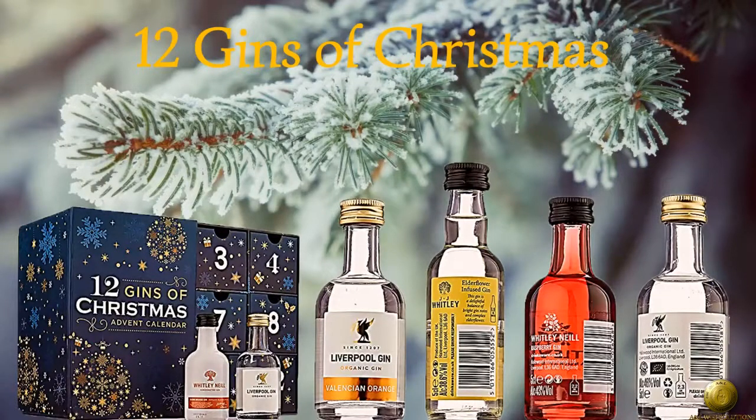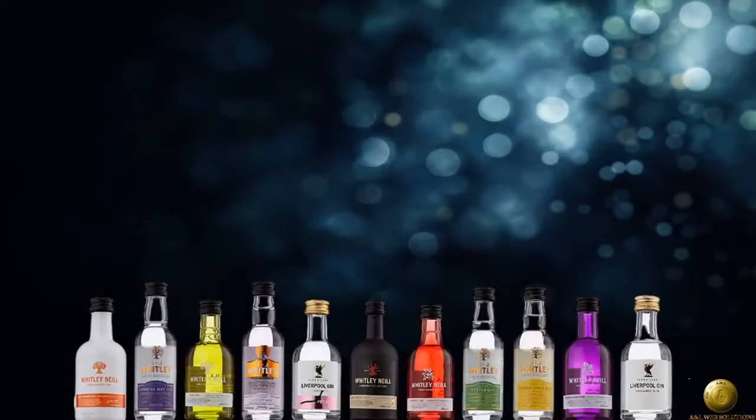These are available from the links in the description, please take a look below after the video. So let's take a look at what's in the advent gin calendar. We have 12 bottles of what appear to be very good gins in this adult advent calendar. Each bottle holds 50ml. They are advertised as handcrafted, organic, or flavored gins.